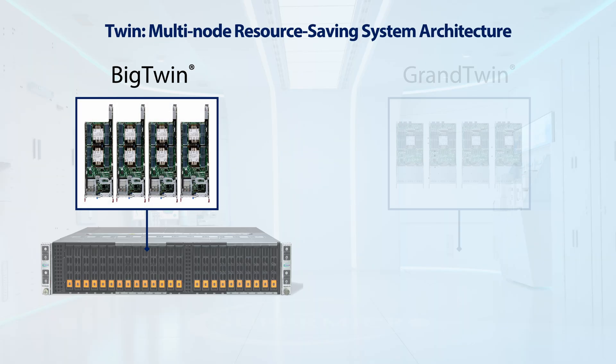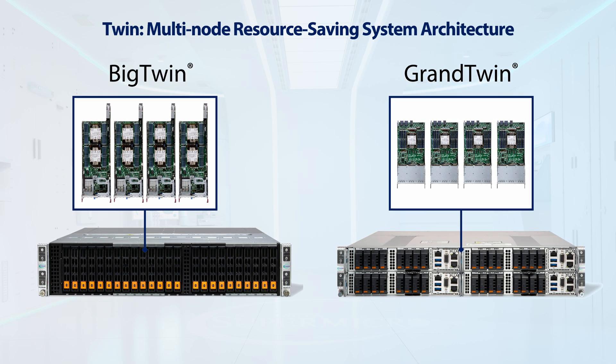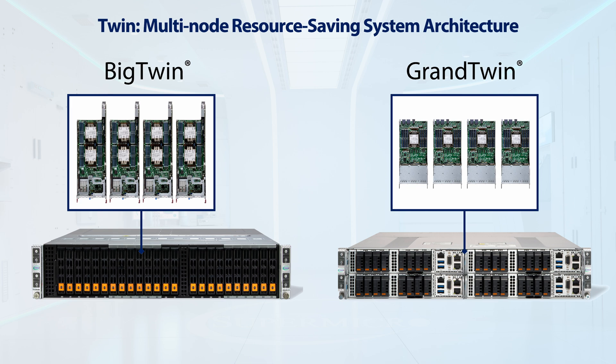As part of this multi-node family, you'll also find the Big Twin and Grand Twin multi-node systems — with dual socket or single socket respectively. These multi-node systems provide performance, energy efficiency, and scalability. Supermicro's resource-saving architecture features shared power and cooling for significant reduction in energy consumption, making the Big Twin and Grand Twin series excellent choices for cloud-native and virtualized infrastructure.